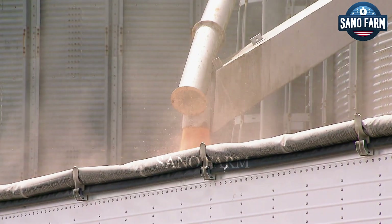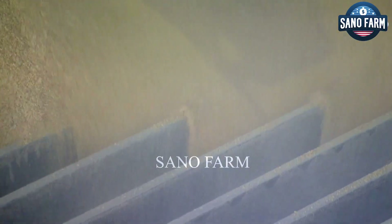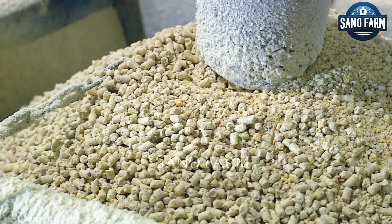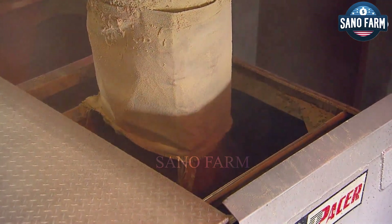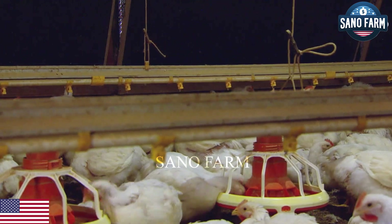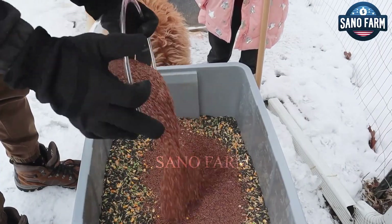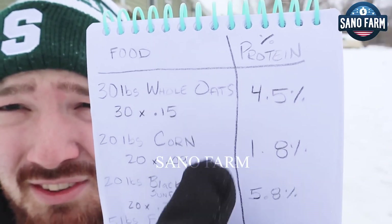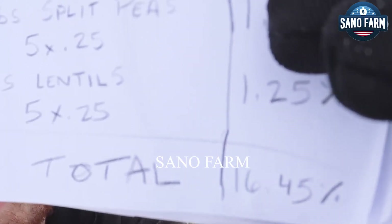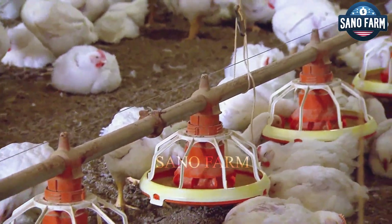The feed is mixed, pelletized, and delivered to the farm on a schedule, ensuring the birds receive exactly what they need to thrive. The hens are regularly health-checked and vaccinated against common chicken diseases. Farmers record the daily indicators of the hens to monitor and evaluate effectiveness, and often consult veterinarians or local veterinary stations for detailed information on disease prevention and treatment.